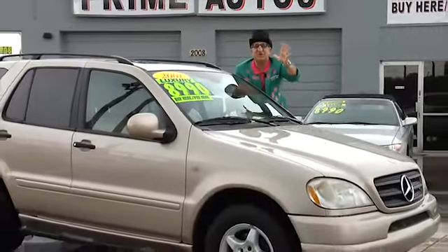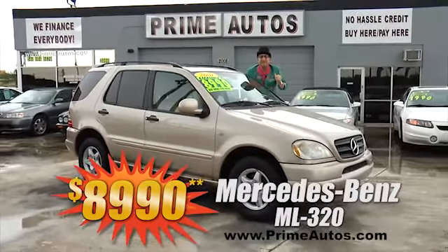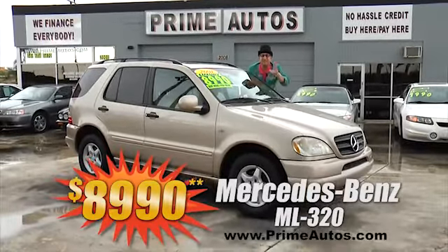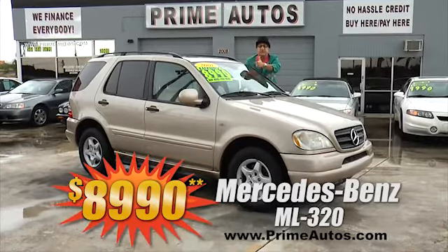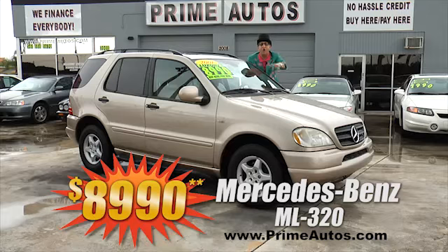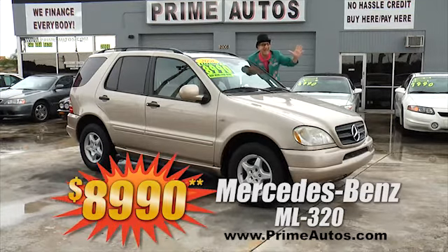Now, this gorgeous gold Mercedes-Benz ML320 premium luxury SUV is double extra clean and loaded with leather, moonroof, Bose sound system with CD changer, and so much more — on sale now for only $8,990.